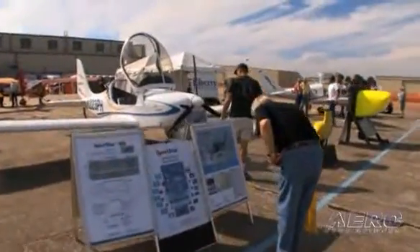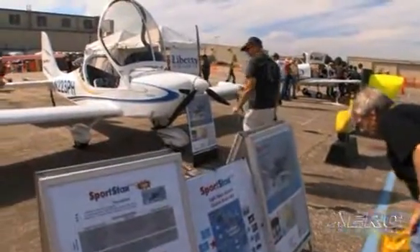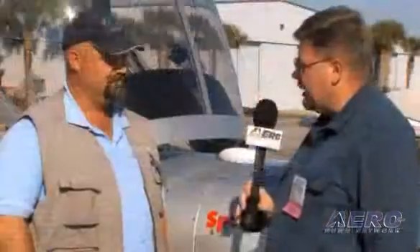The Vector Sportstar was the very first light sport aircraft to be certified under the new rules when they came out, I believe three or four years ago. The SL is obviously the latest iteration. Vector Aircraft Incorporated is also the latest iteration of Vector in America. Why don't you tell me about your company today and what it's doing to establish the Vector brand in America?